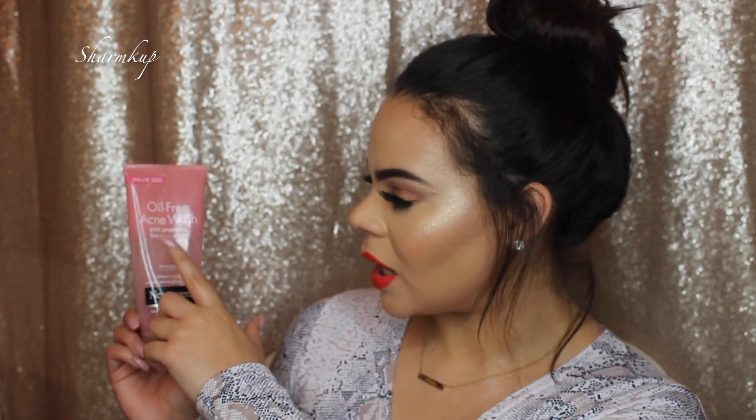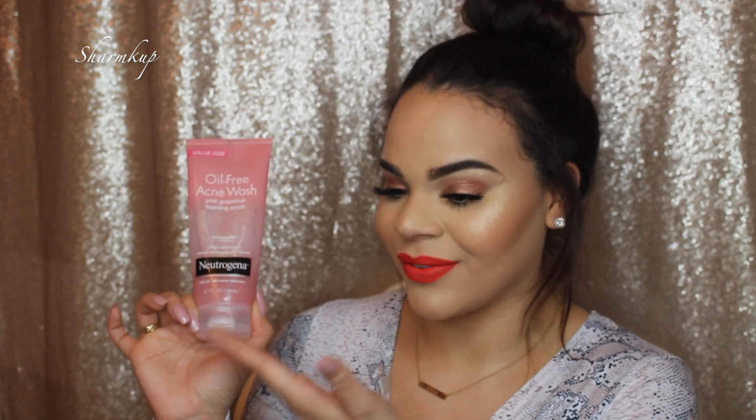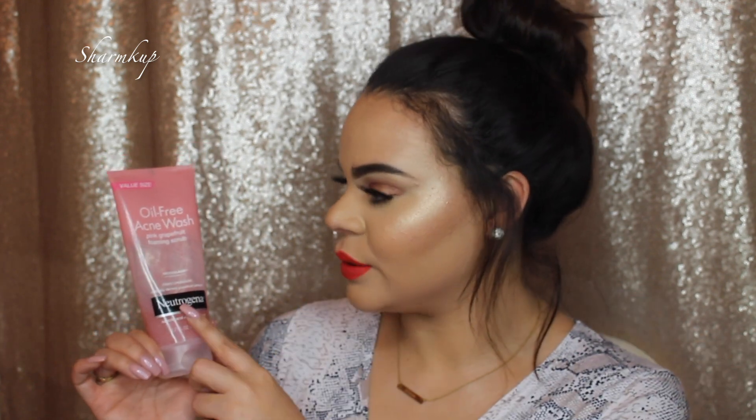First up is my favorite scrub, and this one is from Neutrogena — this is the oil-free acne wash pink grapefruit foaming scrub. I absolutely love this scrub. I scrub my face with this at least twice a week. You're not supposed to scrub your face a lot because that makes your pores open up even more, and I have pretty large pores which I absolutely hate.